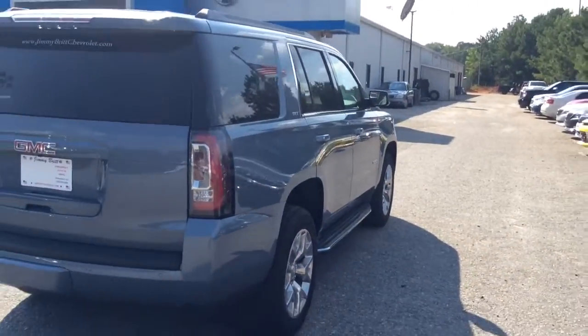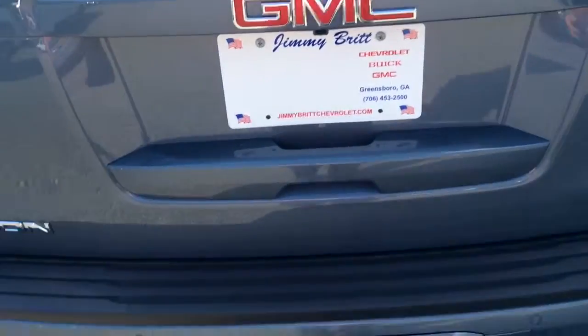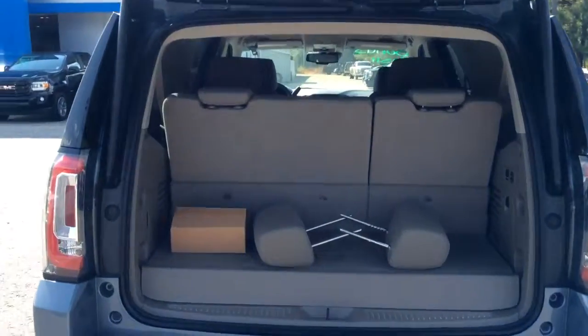I do want to let you know you have great taste, because this is one of the hottest colors out this year. It is the slate gray metallic — kind of a light blue, light gray, very sharp looking color.